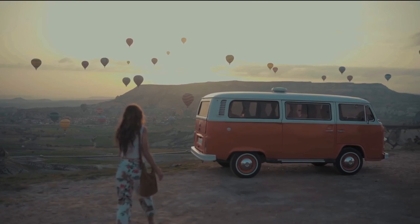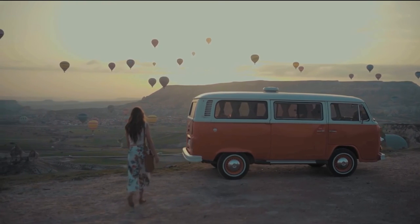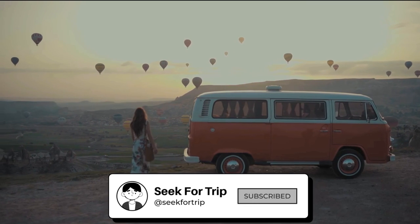Thanks for watching our list. Want to get more exciting videos? Subscribe to our channel and you will get notified when we add more travel inspirational videos.